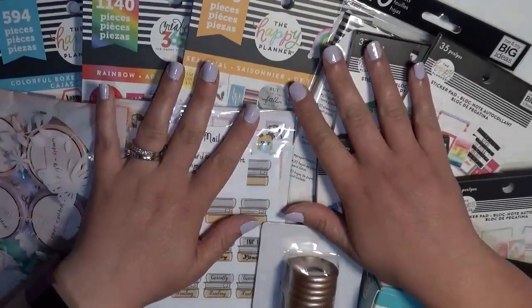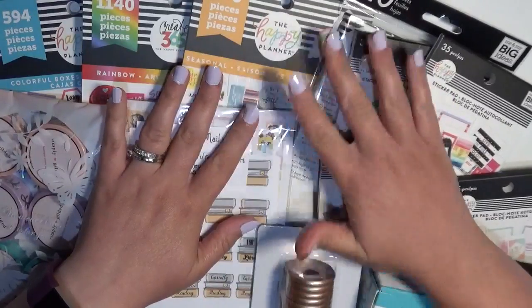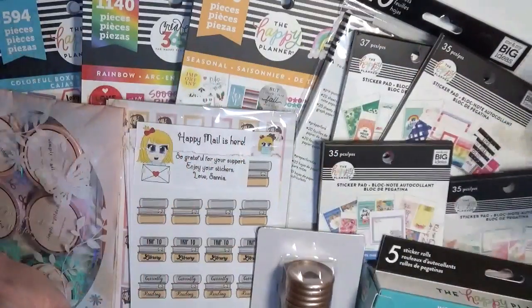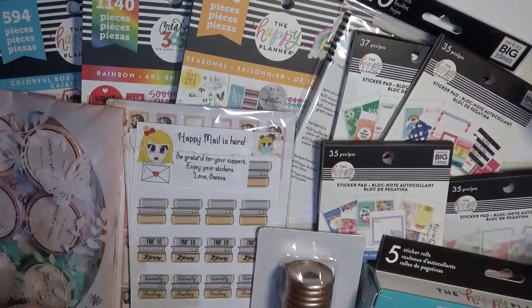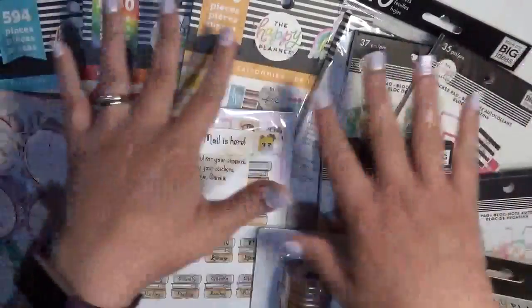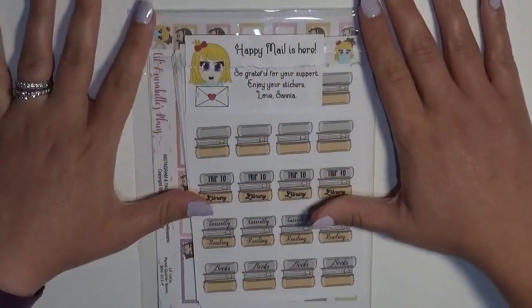Hey guys, it's Brittany from Coffee Planner Mom, and have I got a haul for you today! I've got a lot of really great stuff. I'm going to jump in — I'll start off with the shop stuff and then finish with the actual Happy Planner brand stuff at the end.